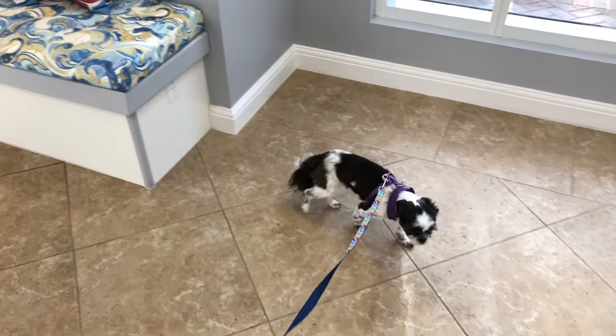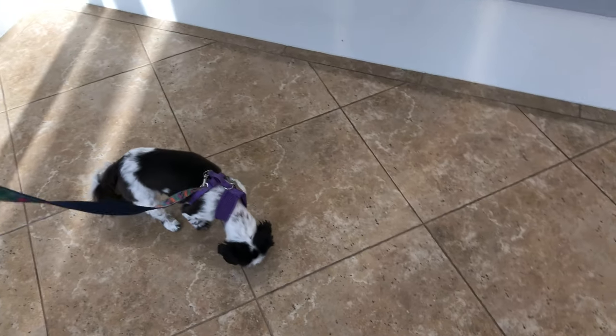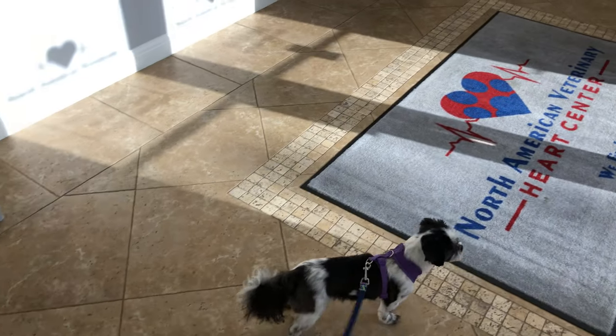Good morning everyone! It's National Bring Your Pet Day and we've got Penny here, my little pup. Penny is about five years old and she is coming to work today.